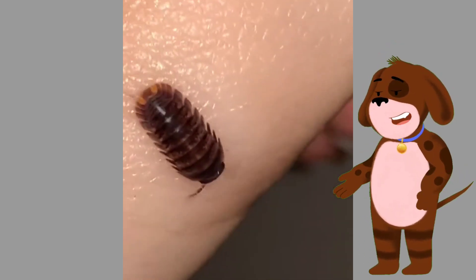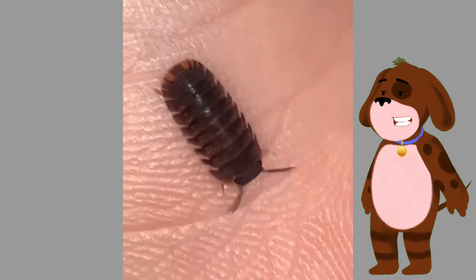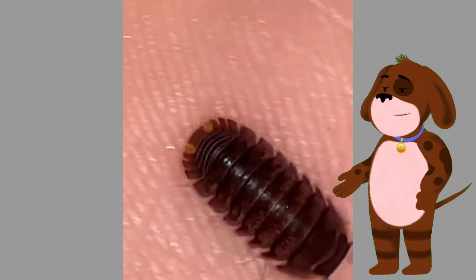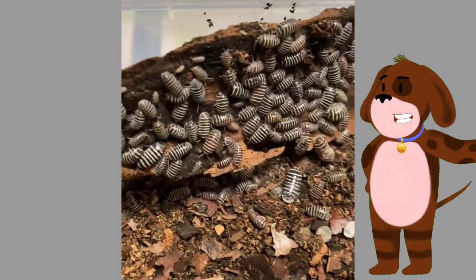Whether found in land, freshwater, or marine environments, isopods play an essential role in maintaining the balance of their respective ecosystems.